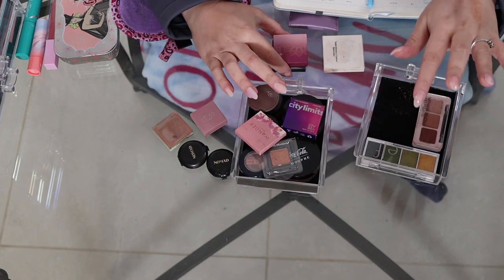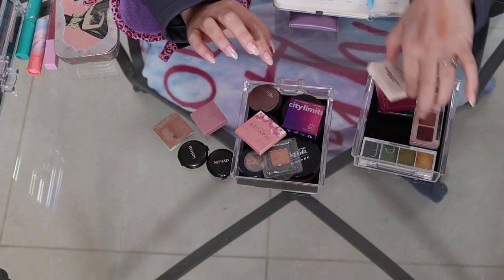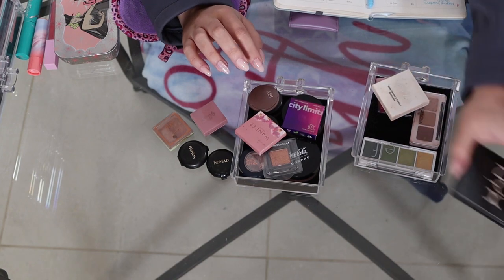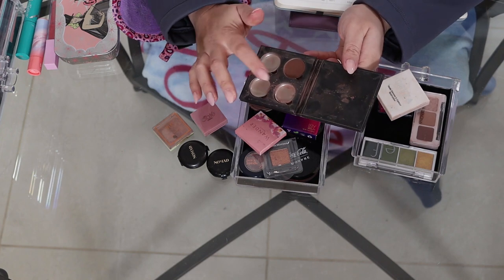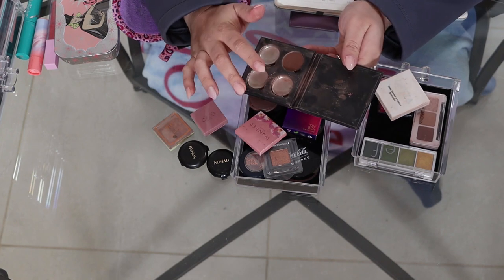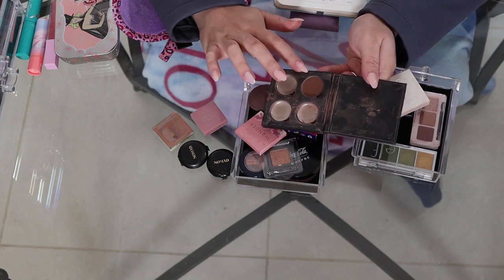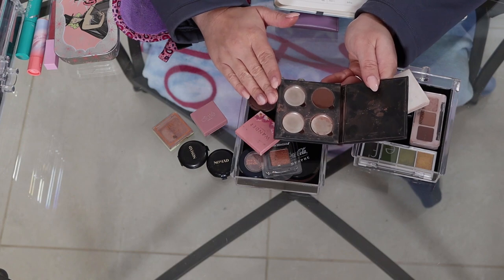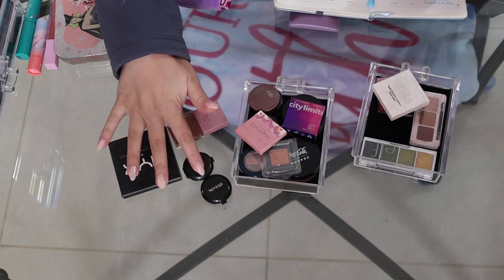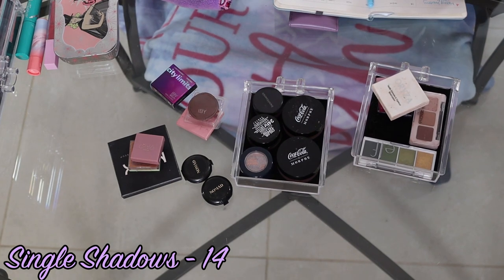I am putting small palettes as a category, so those are considered small palettes. And then I do have one more single shadow — it's from NYX, a dark brown that came in a palette I actually created myself with a bright shimmer, a medium shimmer, a light brown, and this darker brown. That gives me 14 single shadows.